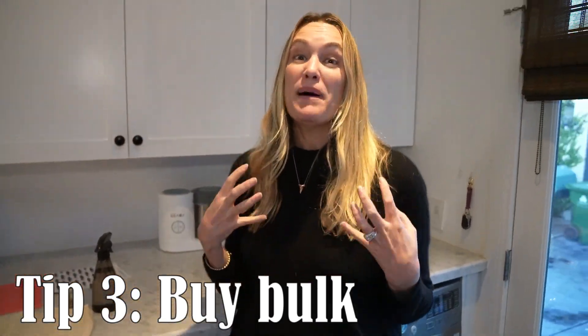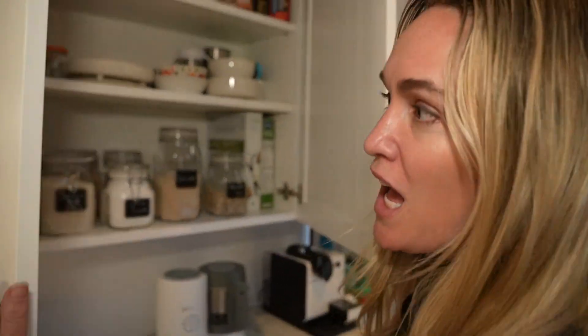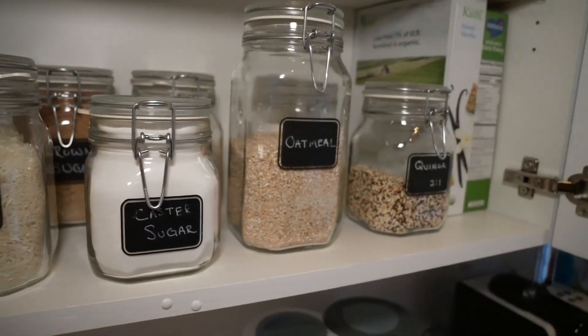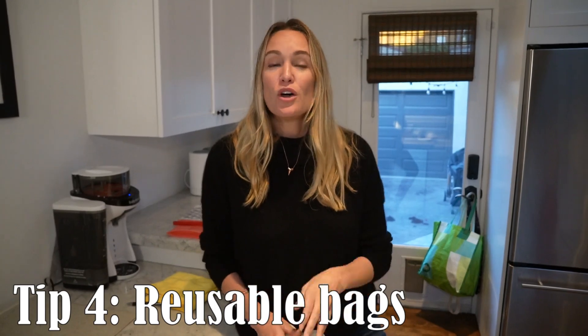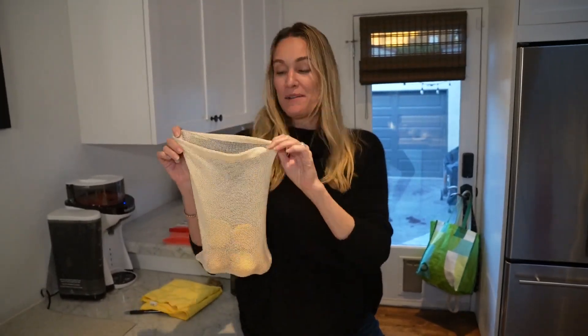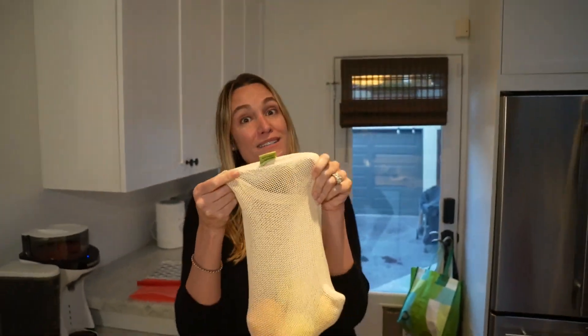So many things that we buy food-wise come in plastic bags and plastic containers. What we do is buy a lot of things in bulk. When you go to the grocery store to buy in bulk or to buy your produce, what do they give you? Friggin plastic bags. So why not get your own reusable produce bag? What's really cool about these bags is they tell you exactly how much they weigh, so you don't get charged for the weight of the bag.